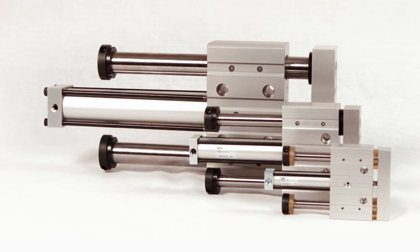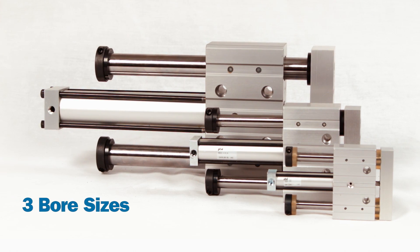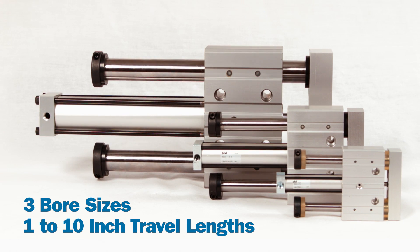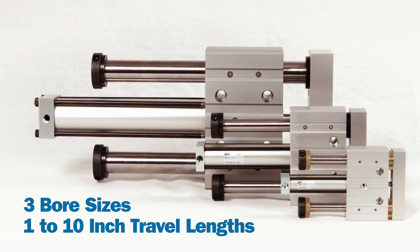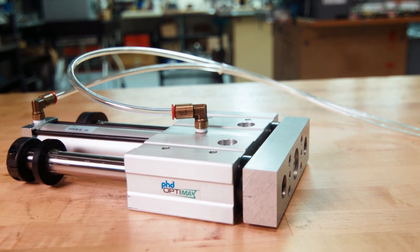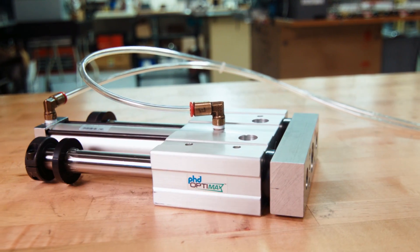The OptiMax Series OSD pneumatic thruster slide is available in three bore sizes and standard travel lengths ranging from 1 to 10 inches. Additional sizes and travels are available upon request. Oversized guide shafts provide maximum rigidity and minimum deflection.